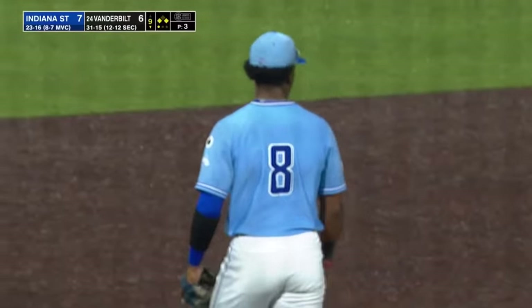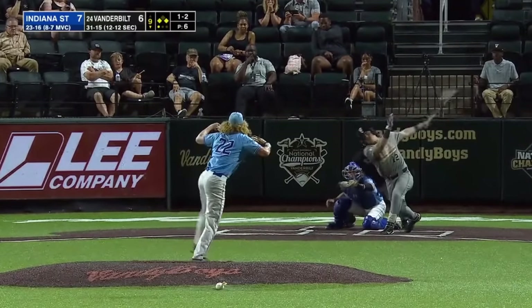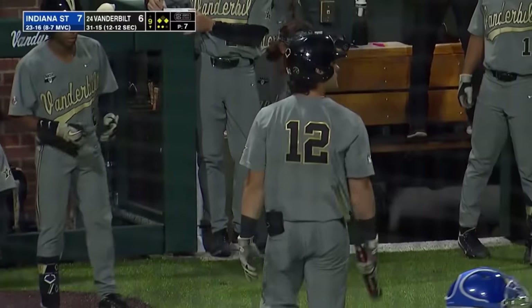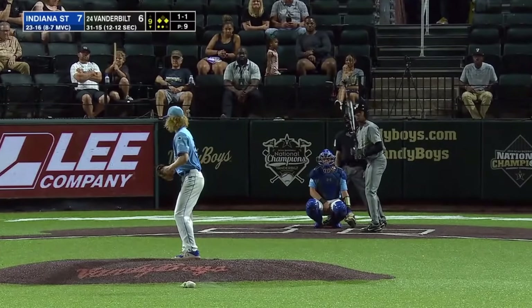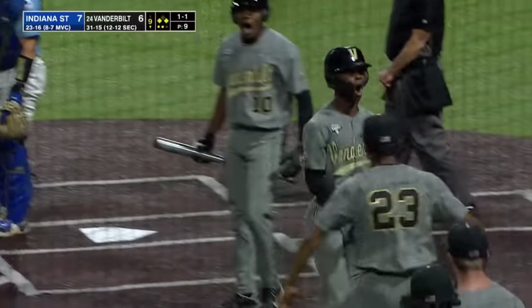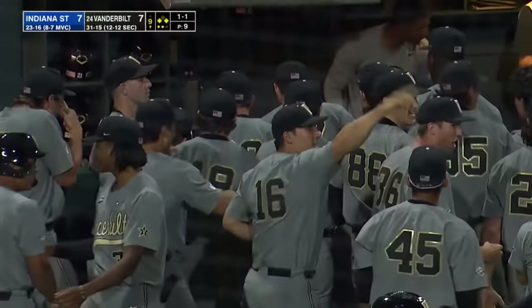Diaz probably could have had the out at first. On a 1-2 pitch, swung on and missed as Spencer fans Keegan for a gigantic second out of this ninth inning. And here comes Bradfield — he will score the tying run. Incredible. He steals home as Indiana State kind of fell asleep, and here came Enrique to make it seven apiece.